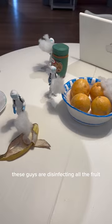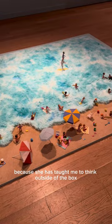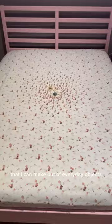These figurines are disinfecting all the fruit, and honestly I just give props to this artist because she has taught me to think outside of the box and create very interesting art out of everyday objects. This makes me so excited to make my own little world as well.